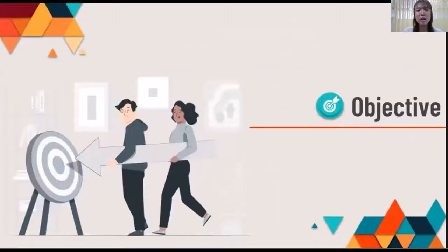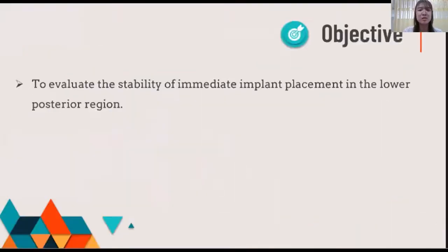Therefore, our research objective is to evaluate the stability of immediate implant placement in the lower posterior region.